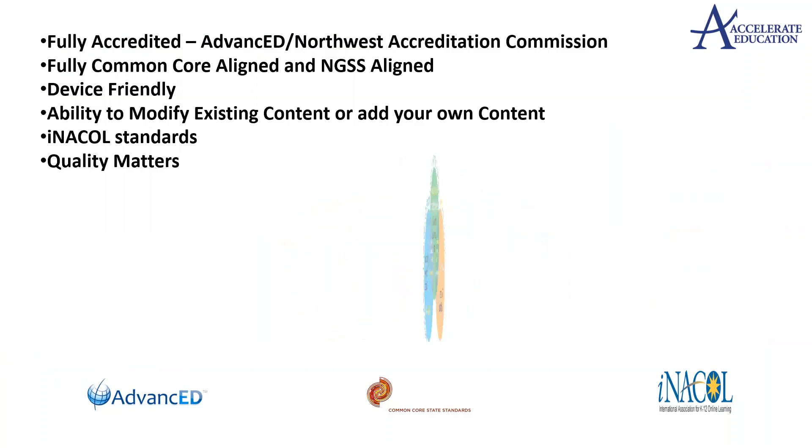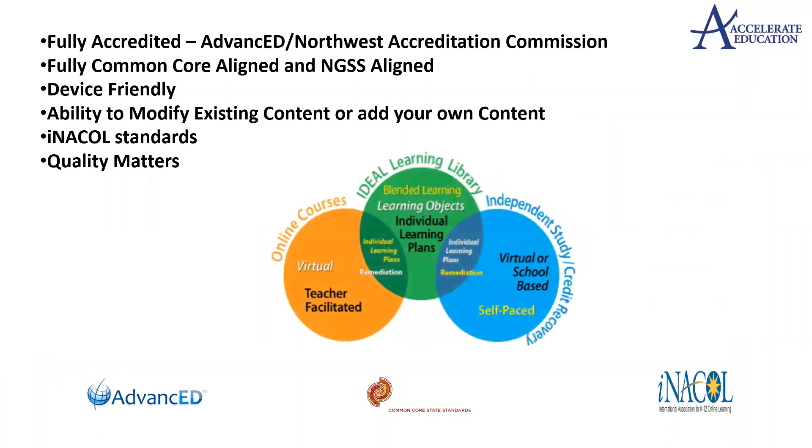The Ideal Learning Library is a collection of more than 20,000 digital learning objects. Access to our Ideal Learning Library and the ability to modify and customize courses will ensure personalized learning is happening for your modern classroom and 21st century student.